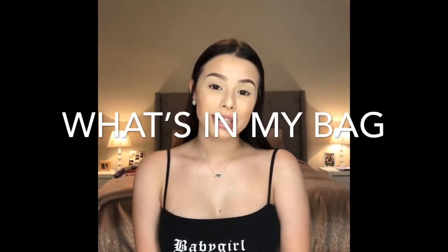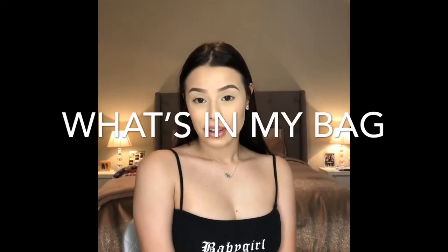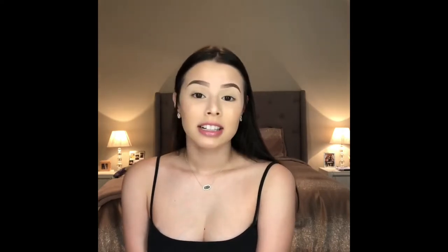Hello everybody, welcome back to my channel. Today's video is going to be a what's in my bag. I have been loving what's in my bag videos for the longest time. This is like the OG YouTube. For a person like me, I like to be nosy and see what other people carry because everybody's lifestyle is different. So if you would like to see what's in my bag, continue to watch.